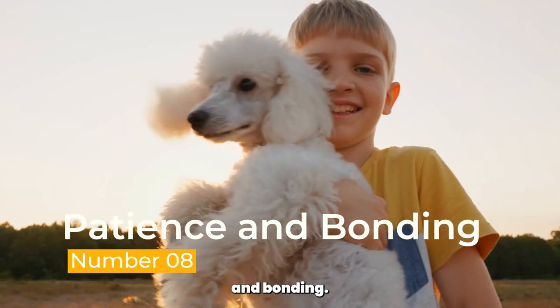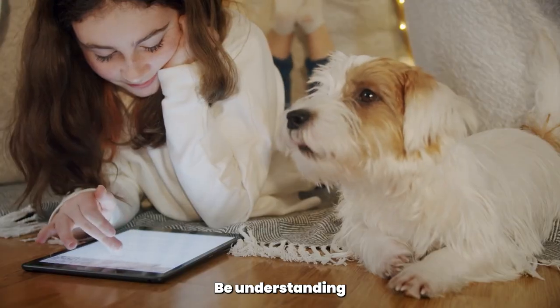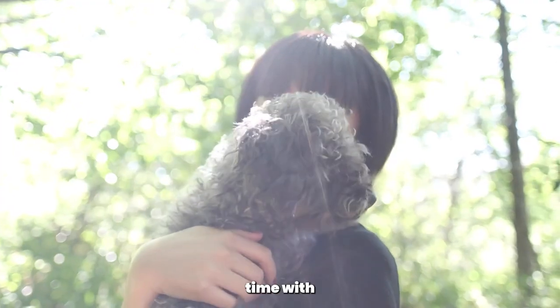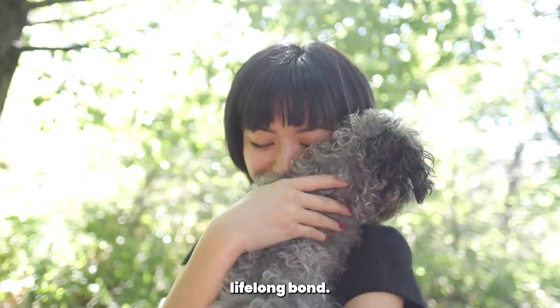Patience and Bonding. Building a strong bond with your Poodle Puppy takes time and patience. Be understanding during the adjustment period as they settle into their new home. Spend quality time with your puppy, play together, and offer plenty of love and affection to build a lifelong bond.